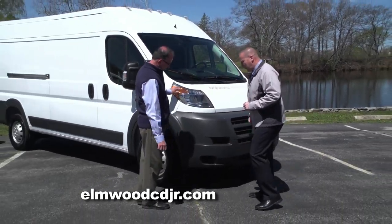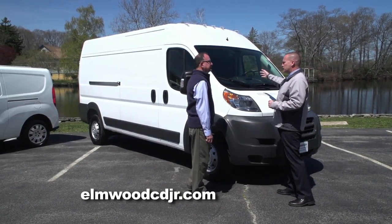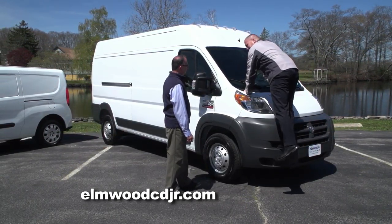This little indent in the bumper is actually a step, because it does have a high roof and a high windshield. So if you had to clean the windshield or scrape ice off the windshield, simply put your foot in here, grab the top of the hood, and go to town. They thought of everything.